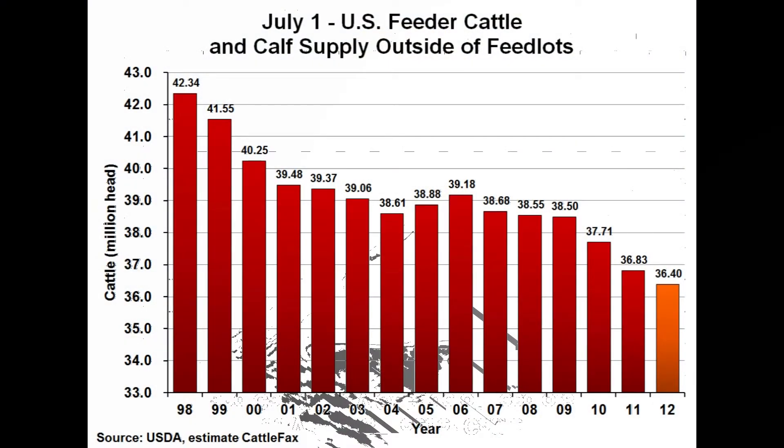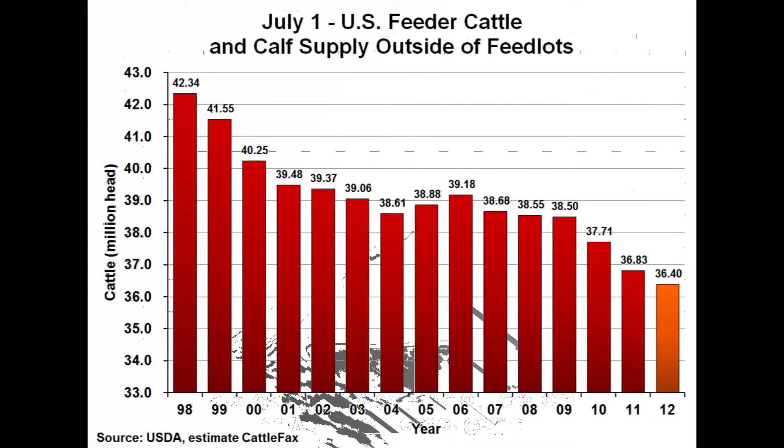This will result in a July 1st feeder cattle and calf supply outside of feedlots that is down 1.2 percent, or 400,000 head, at 36.4 million head. On a percentage basis, this decline is about 50 percent smaller than the last two years, but nearly double the 10-year average decline.